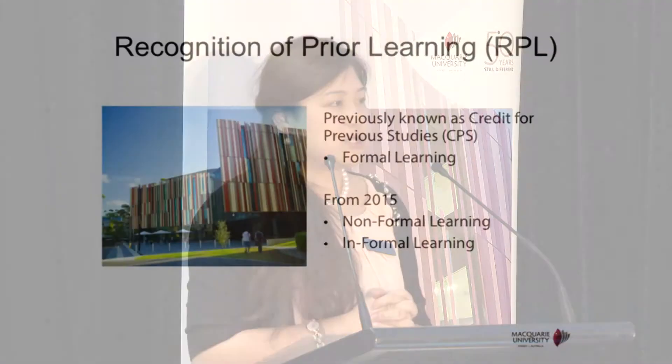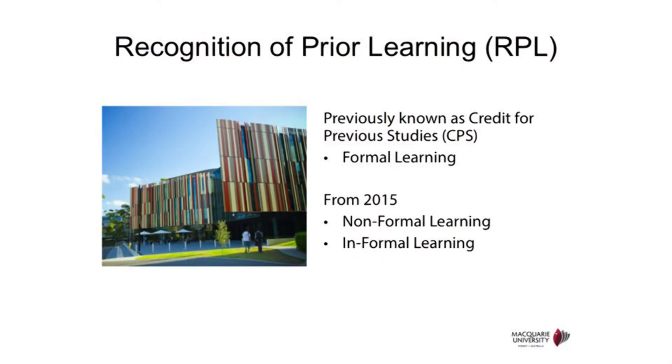As non-current school leavers, you may have undertaken studies at TAFE or university, and you'll want to know if those will count towards your Macquarie degree. Recognition of Prior Learning — also known as RPL, previously called credit for previous studies — consists of three parts. The first is formal learning, also known as credit transfer, which transfers studies such as a TAFE diploma or university-level studies and counts them towards your degree.